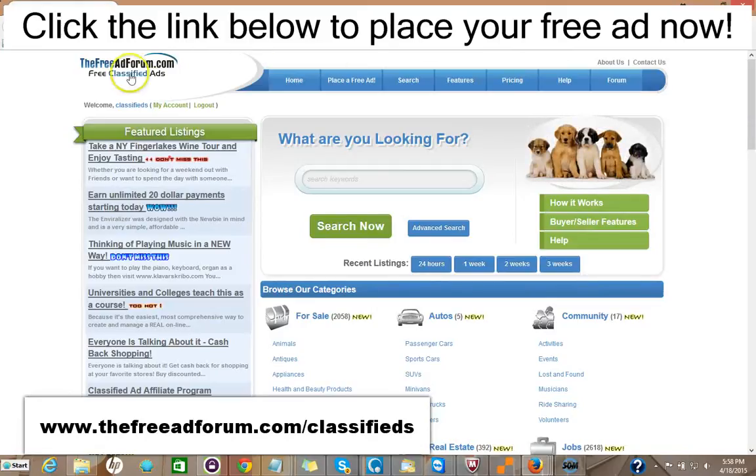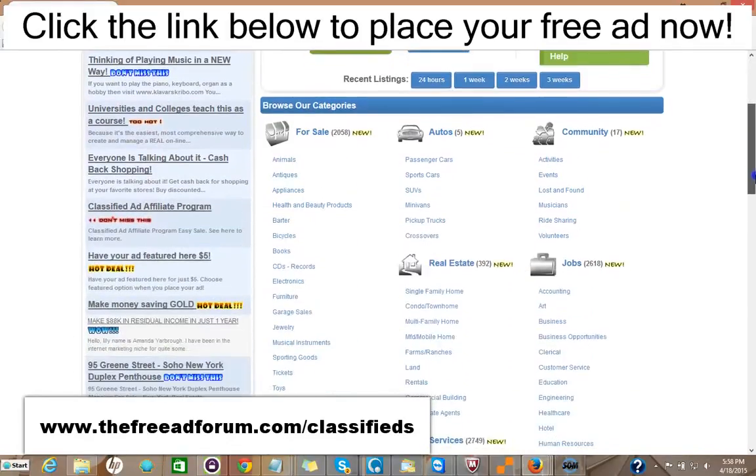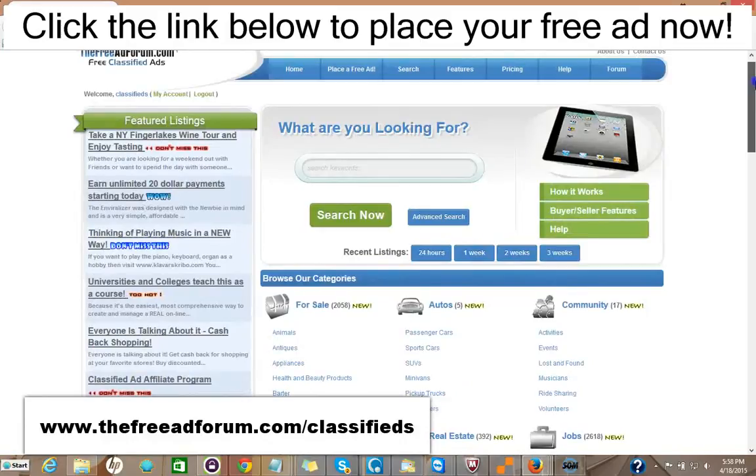So for $15, you can have your ad featured on the front page, rotated on the busiest part of our website. As you see, we're getting thousands of visitors all the time. And you can also have it featured in a similar section at the top of the real estate section, also for an entire year.